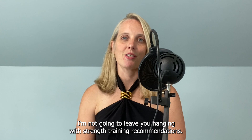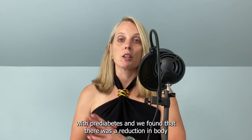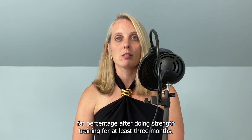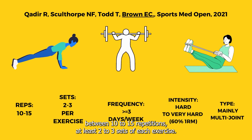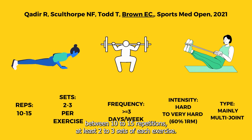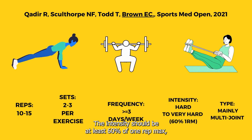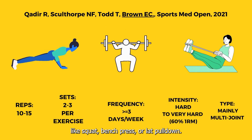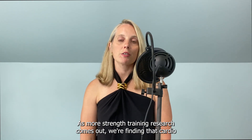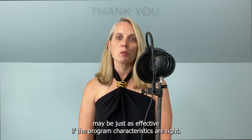I'm not going to leave you hanging with strength training recommendations. My research team back in 2021 conducted a meta-analysis in people with pre-diabetes, and we found that there was a reduction in body fat percentage after doing strength training for at least three months. Briefly, you want to make sure that you're doing between 10 to 15 repetitions, at least two to three sets of each exercise, working all major muscle groups at least three days a week. The intensity should be at least 60% of one rep max, meaning it should feel hard or very hard, and you want to mainly use multi-joint exercises like squats, bench press, or lat pull-down. As more strength training research comes out, we're finding that cardio may not be queen for fat reduction in type 2 diabetes — strength training may be just as effective if the program characteristics are right.